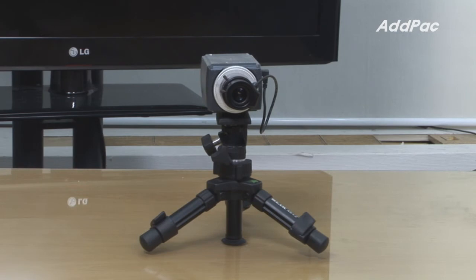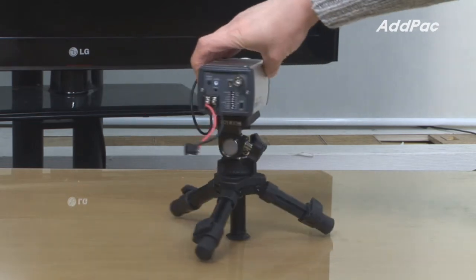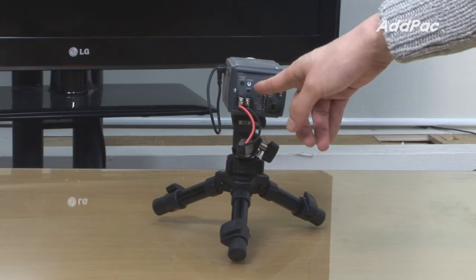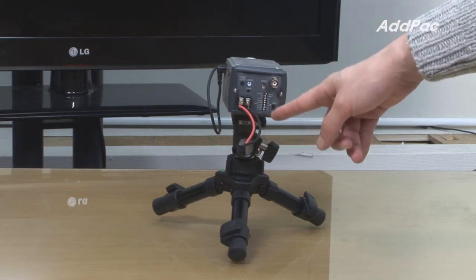The front of AP HDBC50 provides a 1.3 megapixel lens. At the back of the camera, it provides a power connector, control port, video output, and all sorts of switches to control the device.